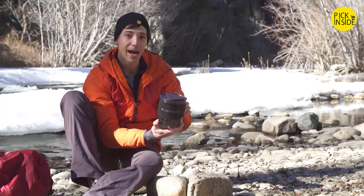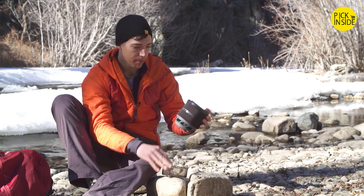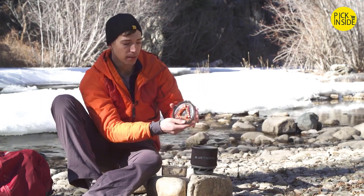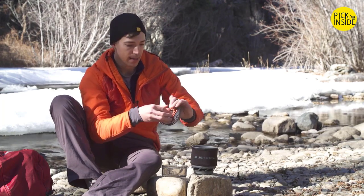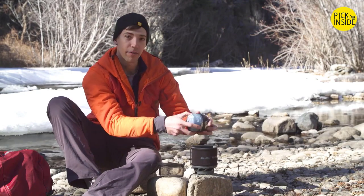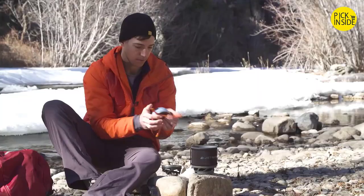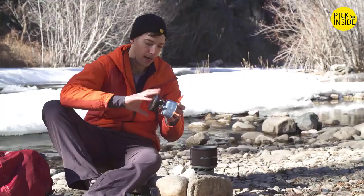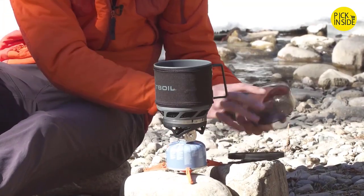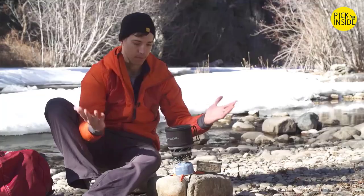The great thing about the Minimo is how everything packs together. You've got this bottom cover that doubles as a measuring cup and bowl, and the cup holds everything else — the top lid, the fuel stabilizer, a 100 gram fuel canister, and the stove itself all fit right in the cup. Then you just build the system: screw the stove into the fuel canister, the cooking cup locks into place, and then you've got your measuring cup and bowl and the lid. Easy.